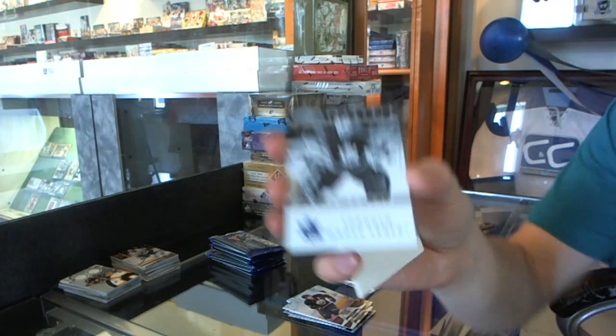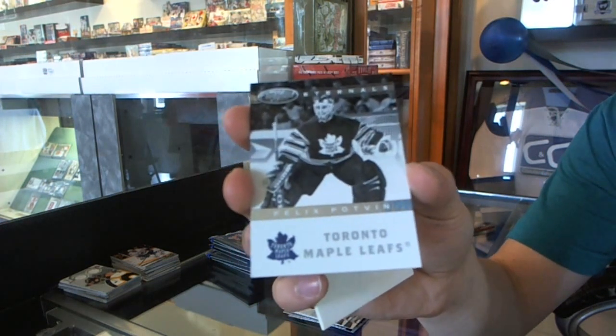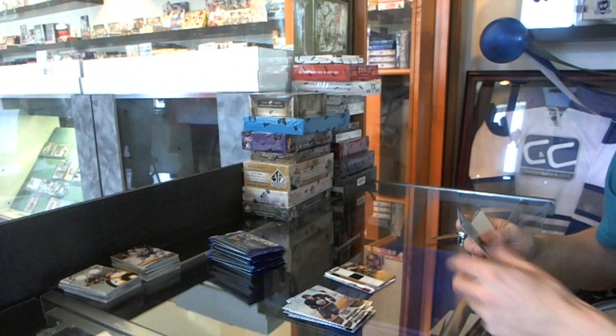We've got an Eternals for the Toronto Maple Leafs, Felix Potvin. There's Potvin.